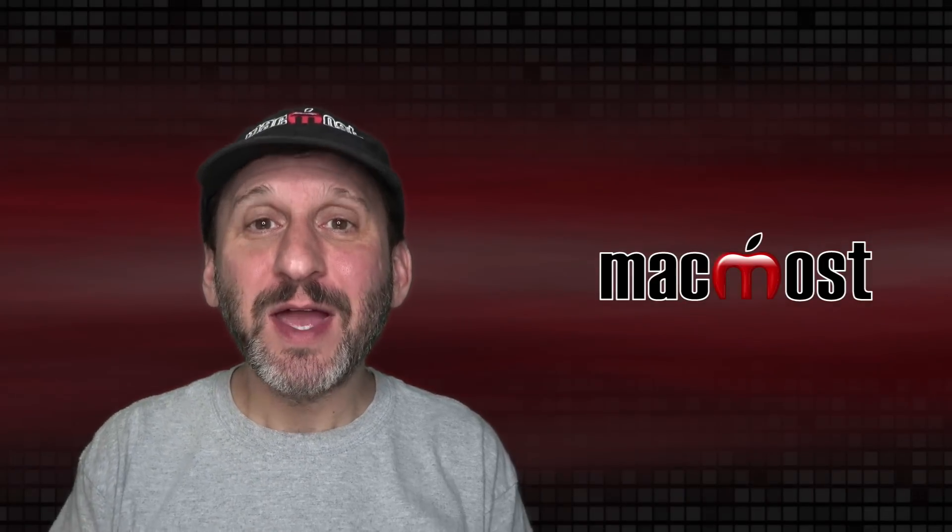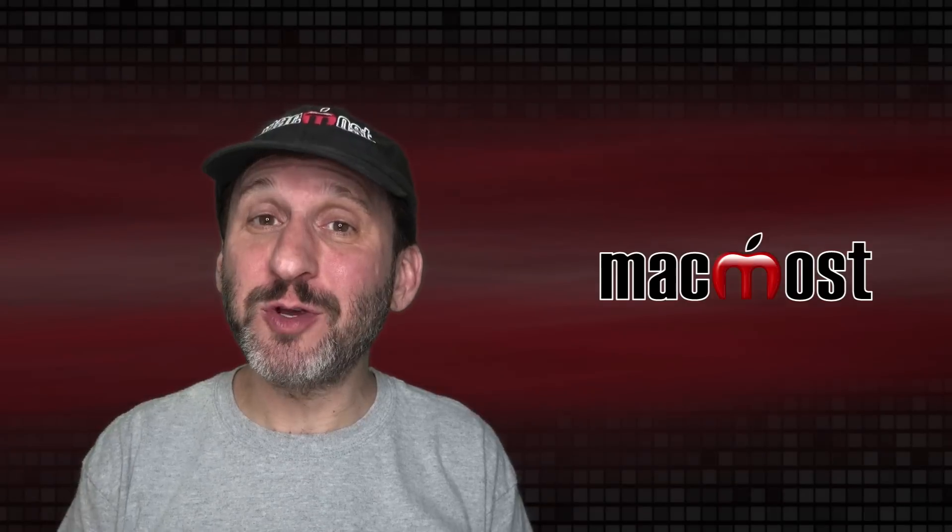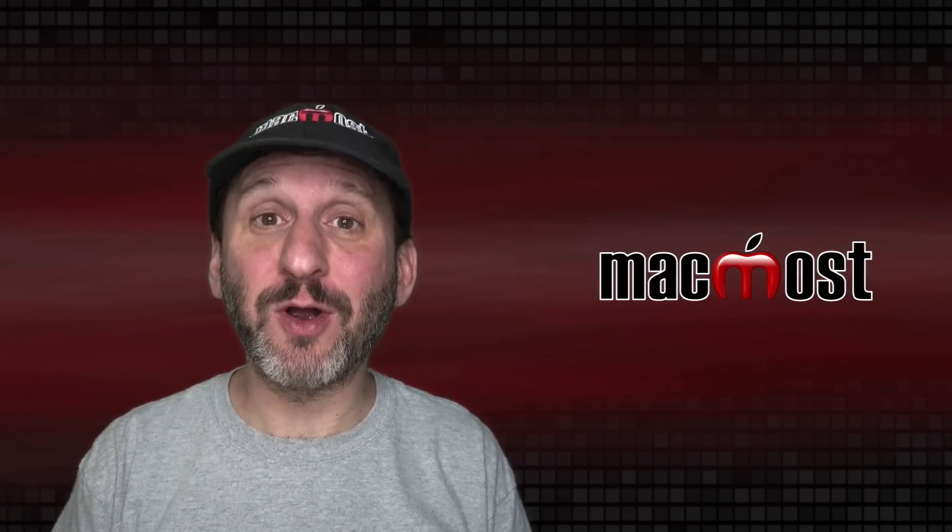Hi, this is Gary with MacMost.com. Today let's look at some reasons why you should make Safari your default browser on your Mac.